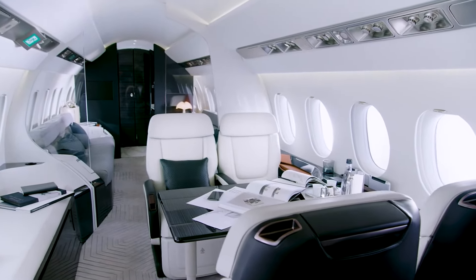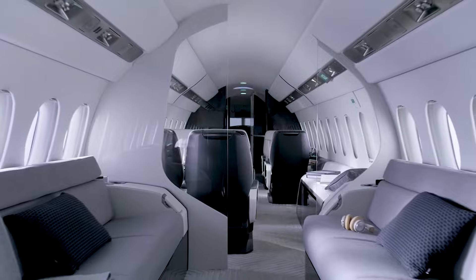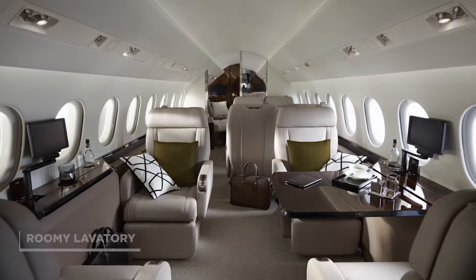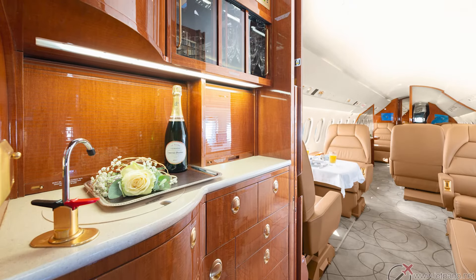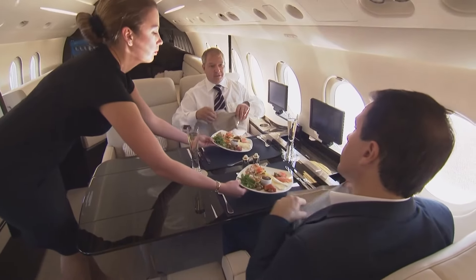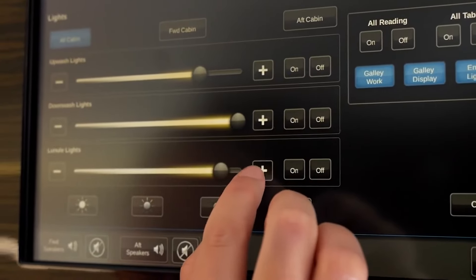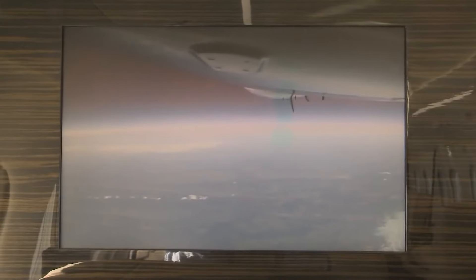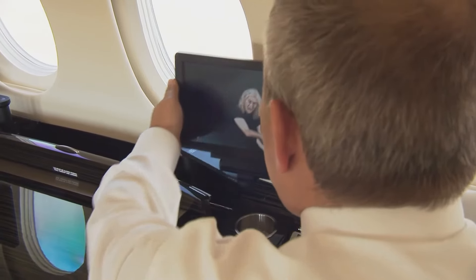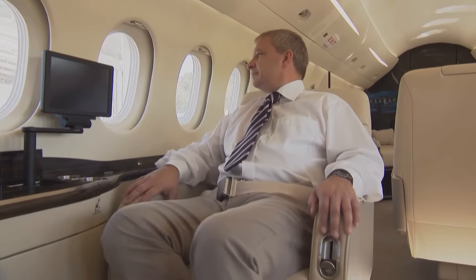The Falcon 900EX cabin is also outfitted with various features that make it a perfect setting for work or leisure travel. These features include a fully-equipped galley, a roomy lavatory, and plenty of storage space for baggage and personal items. The galley consists of a microwave oven, a coffee maker, and a refrigerator, allowing passengers to enjoy hot meals and beverages during their journey. The cabin also includes a cutting-edge entertainment system with multiple screens and audio options — passengers can watch movies and TV shows, listen to music, or connect their gadgets to the system. A satellite phone and high-speed internet access are also available, allowing passengers to stay connected and productive during their voyage.